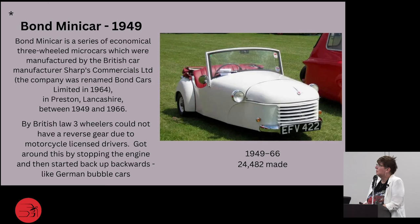The Bond Mini Car was a series of economical cars renamed Bond Cars Limited in 1964, made in Lancashire between 1949 to 1966. By British law, three-wheelers could not have reverse gear because they were supposed to be like motorcycles. The way they got around this was: you had to stop the engine and then start it again, but it went in reverse. So you definitely can't do a big turn and back out of spaces. Only about 24,000 or so were made.